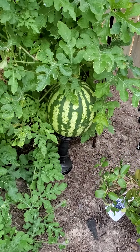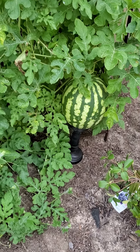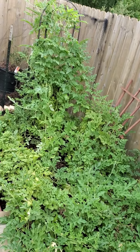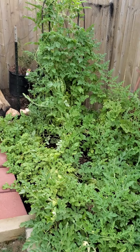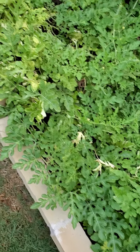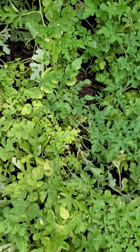Put the watermelon on the stand — it's getting big. The plant is still doing well, as you can see the netted-up watermelon in there. I dropped some compost right in the middle, so I've been watering right in the middle of the plant.